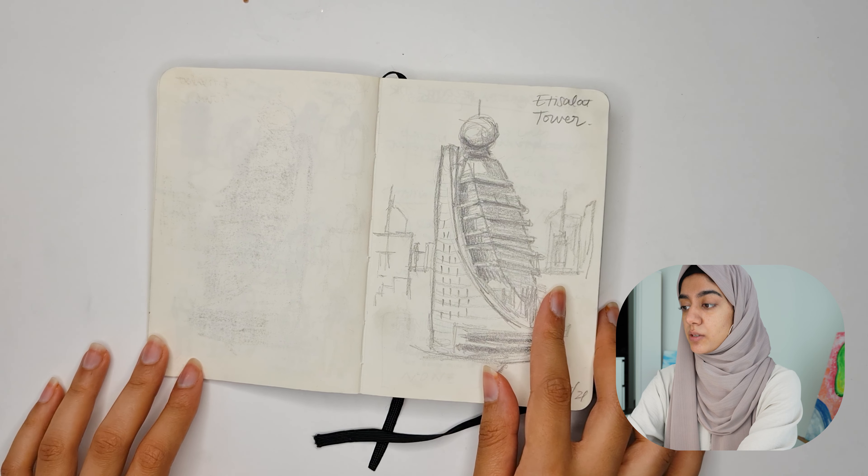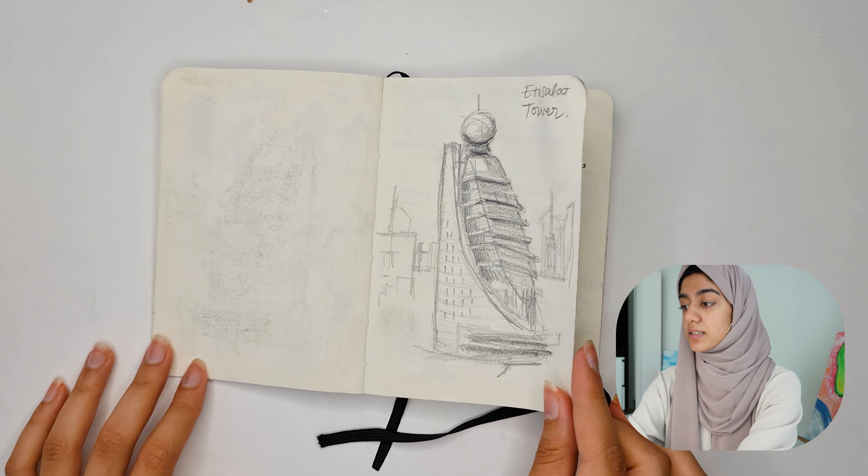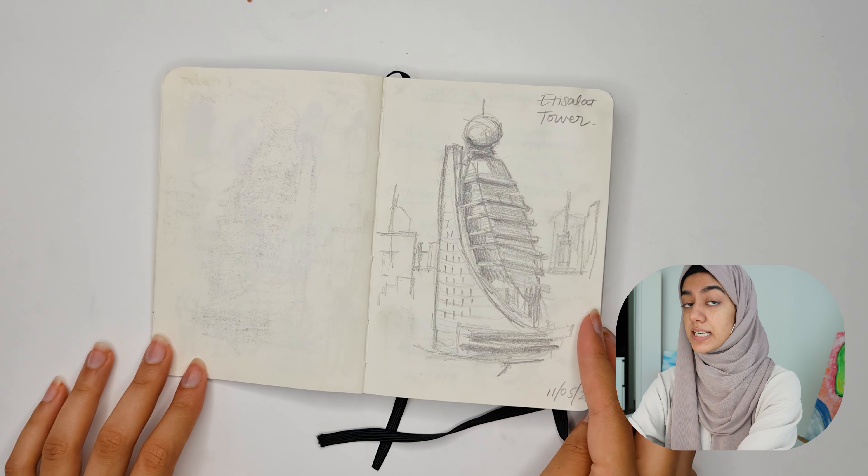This is outside of our apartment, one of the buildings. Again, this was using a 6B pencil.